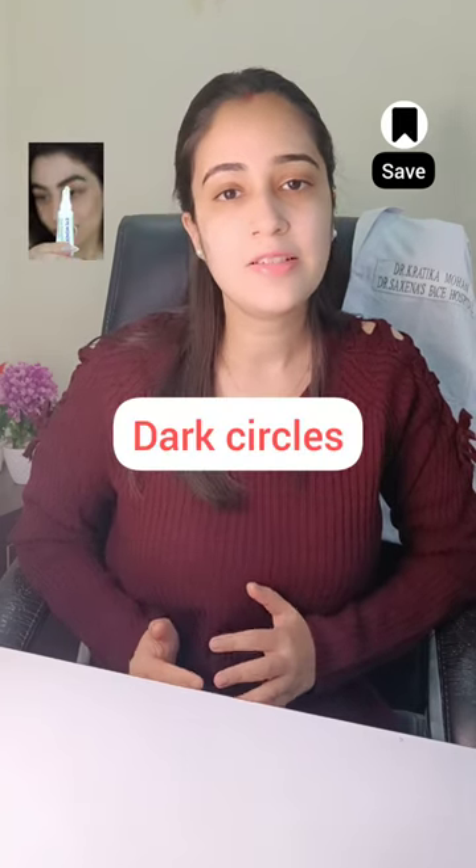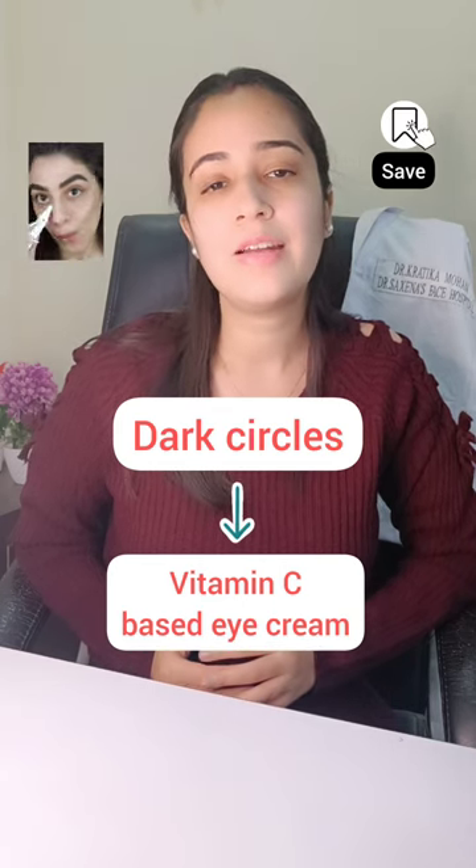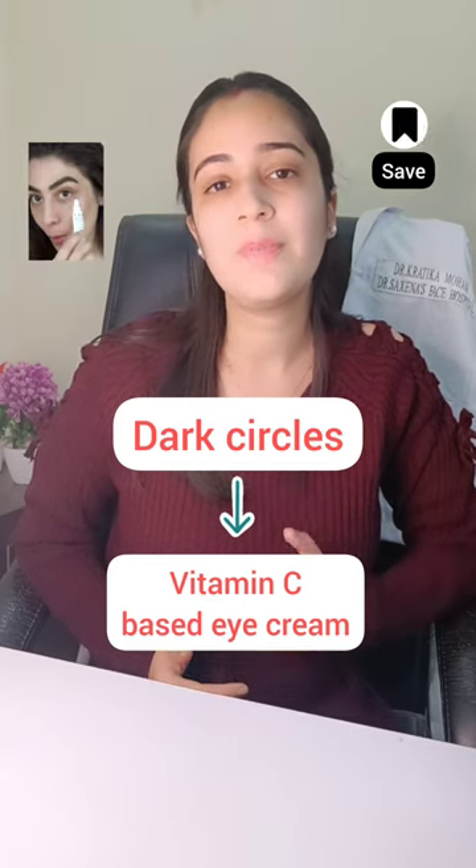If you are having under eye dark circles, then opt for a vitamin C based eye cream. This will brighten up the under eye area and also reduces the pigment production.